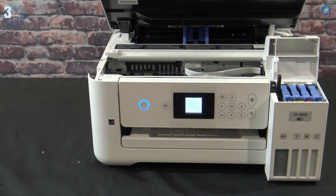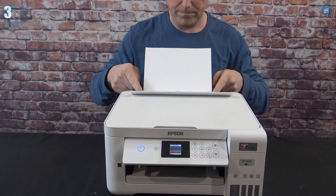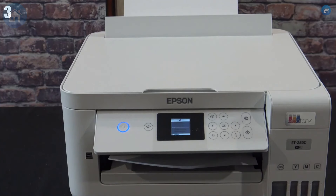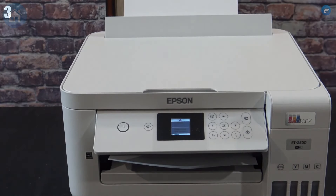However, it isn't the fastest printer on the market, and its bulky size requires ample desk space. The initial expense might seem high, but it's a worthy long-term investment for high-quality, mobile-friendly printing. If this sounds like your ideal match, the Epson EcoTank ET2850 might just be the printer for you.